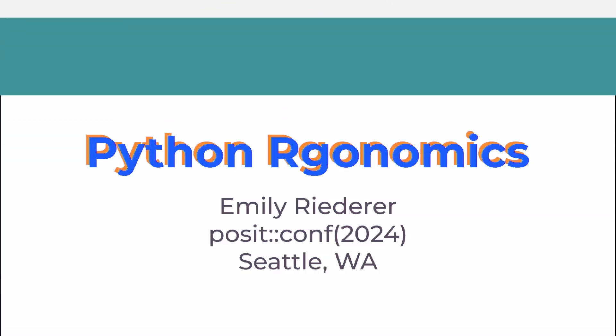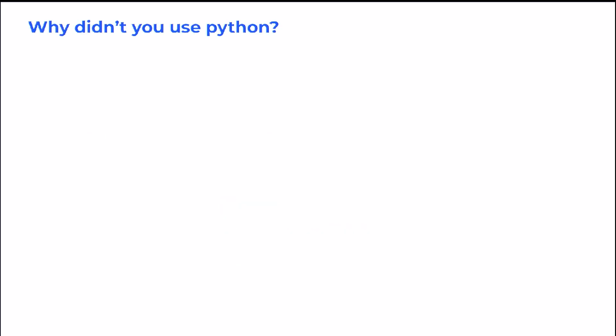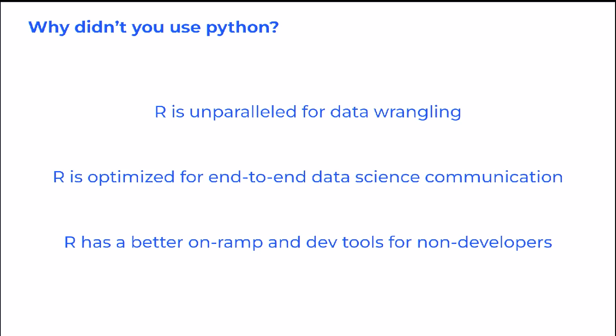Hi, my name is Emily Reuter, and for years I've been coming to different data science conferences and telling stories about working in R. And inevitably at the end of every single session, someone would raise their hand and ask the standard question: that's great, but why didn't you use Python? And this happened to me so many times with so much regularity, I felt like I had some pretty good answers by the end.